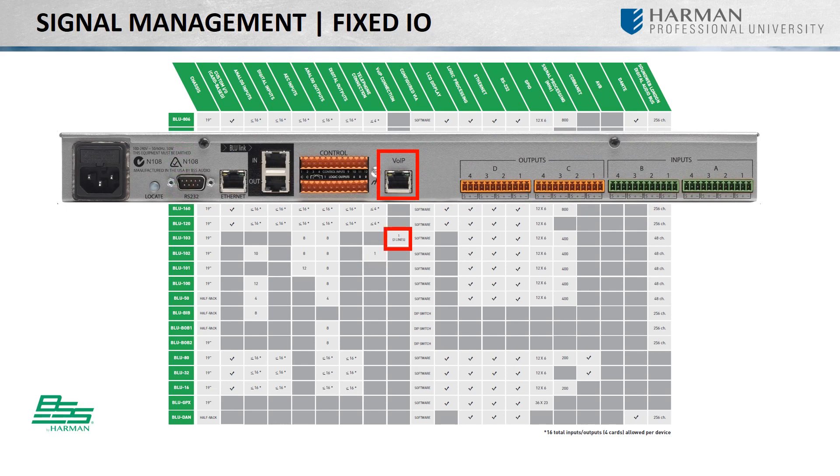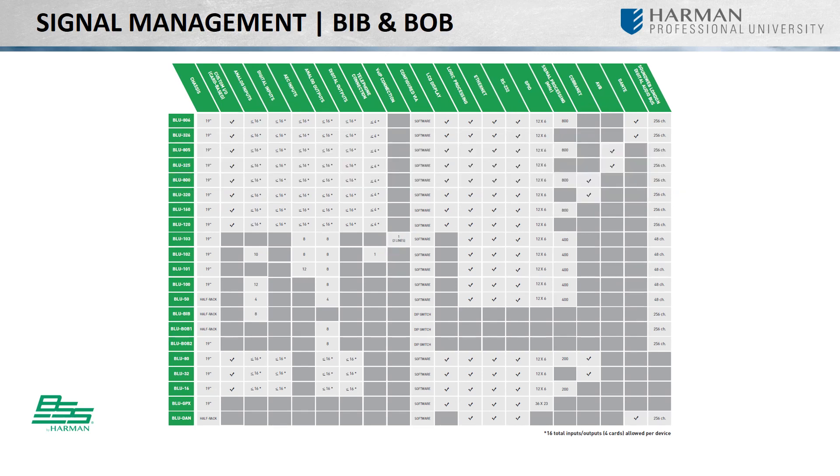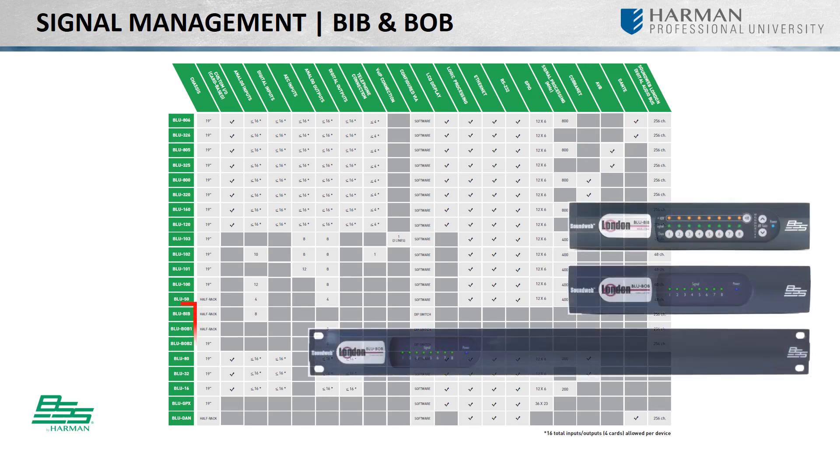Each of the processors we've highlighted are configurable through HiQNet Audio Architect. In some applications, you may need additional analog inputs or outputs in your design without adding more DSP. BSS allows you to do just that with their line of break-in and break-out boxes.